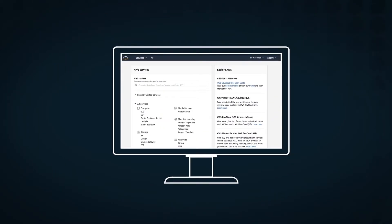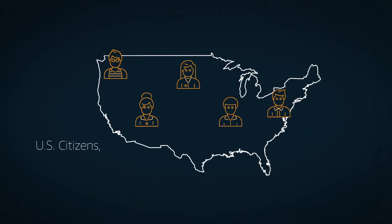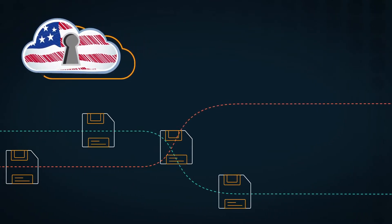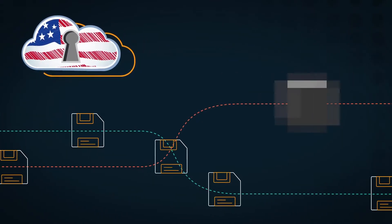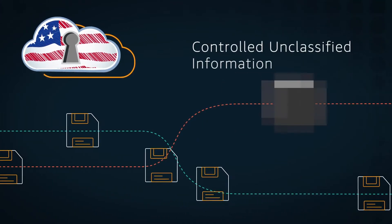Additionally, AWS GovCloud regions are solely managed by AWS personnel who are US citizens located on US soil. AWS GovCloud regions were built to handle sensitive workloads and data, including data classified by the US federal government as Controlled Unclassified Information, or CUI.